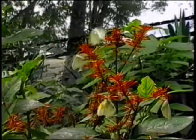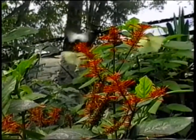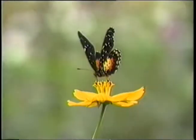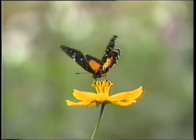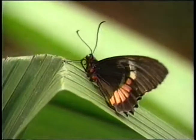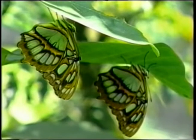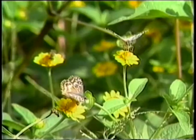Butterflies spend their entire lives dancing from flower to flower, sipping sweet nectar, and most never venture very far from where they were hatched. The Butterfly Hummingbird Garden at the Detroit Zoo is a place where you can explore this fascinating world.